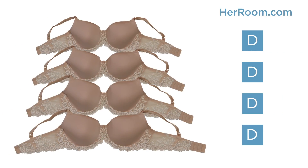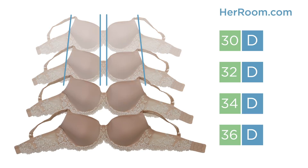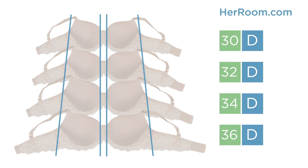I know this sounds confusing, so let me show you what I'm talking about. Here are four bras with the same cup size D and ascending band sizes. Most women think all these bras should have the same cup volume because they are all D cups. Well, as you can see, they are not. These D cups are getting bigger as the band sizes increase because the base of the breast gets larger.